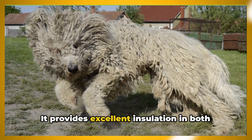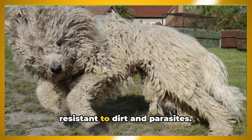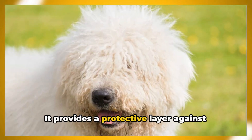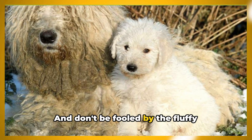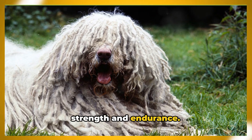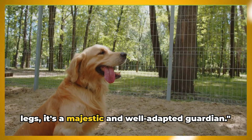This isn't just for show — the coat serves a practical purpose. It provides excellent insulation in both hot and cold weather and is naturally resistant to dirt and parasites. In its role as a guardian, the Komondor's coat offers an added advantage: it provides a protective layer against the bites of predators or intruders. And don't be fooled by the fluffy exterior — beneath that mop-like coat lies a muscular and athletic body built for strength and endurance.